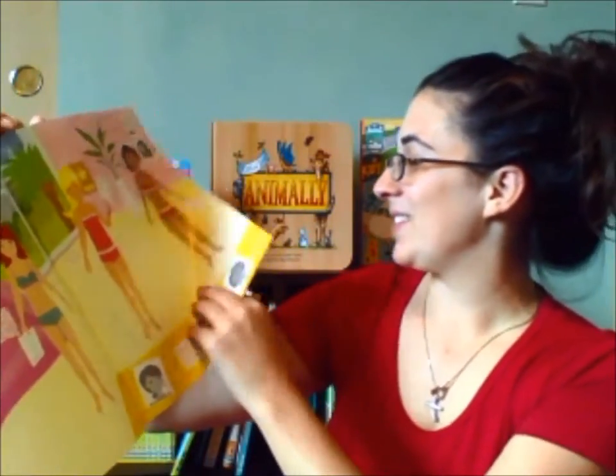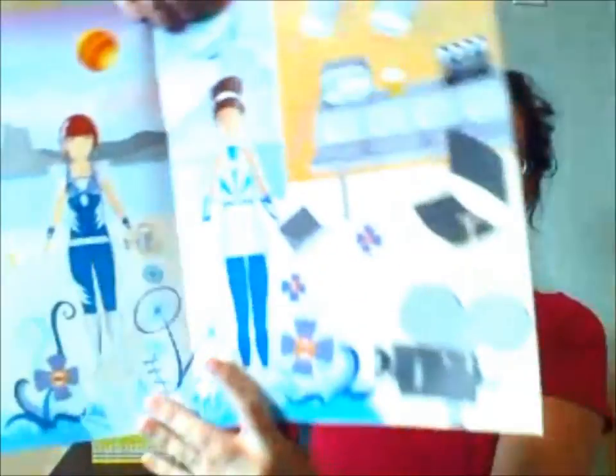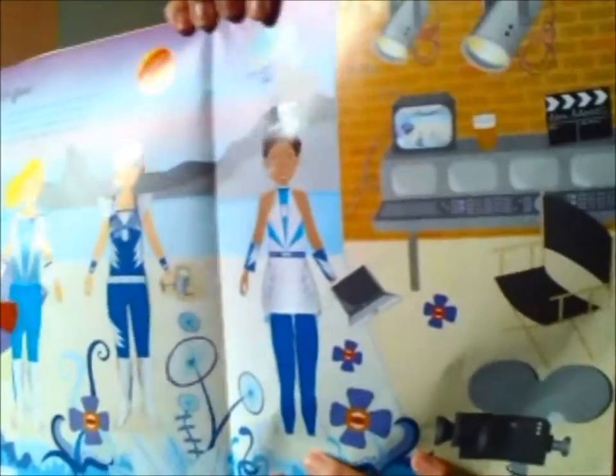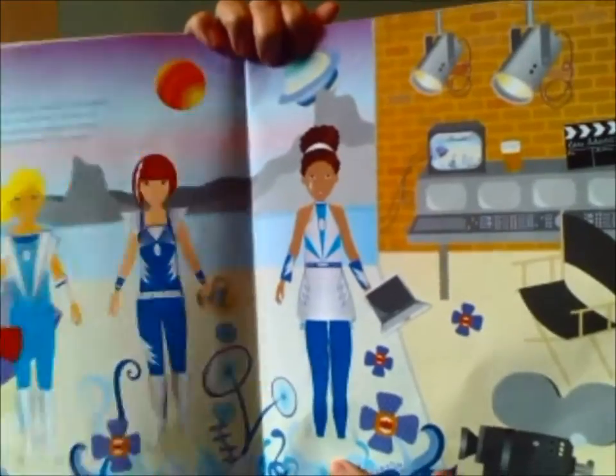And my son did this one — they were on the set of a space movie, which is really cool. He got them all dressed and put all the accessories and stuff around, including this little Spanish sticker right here — that's really cool.